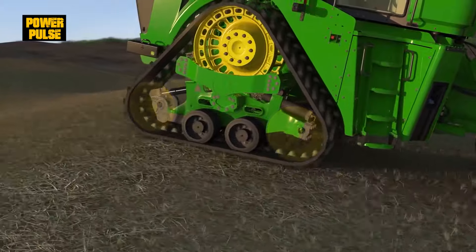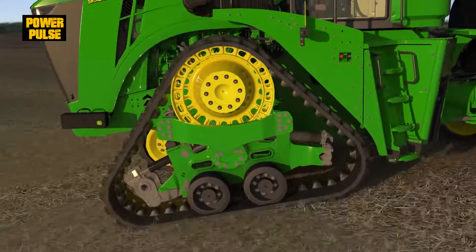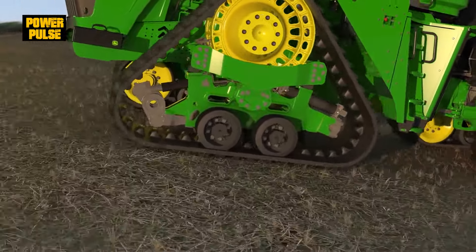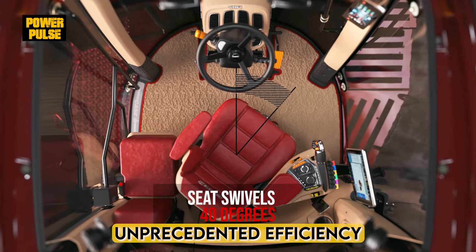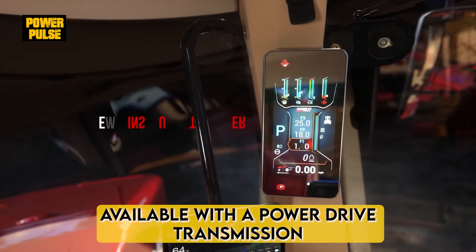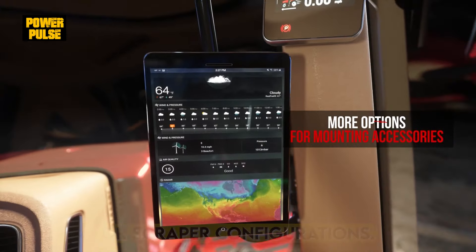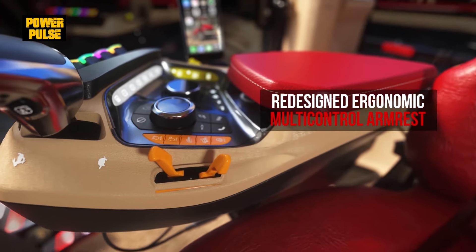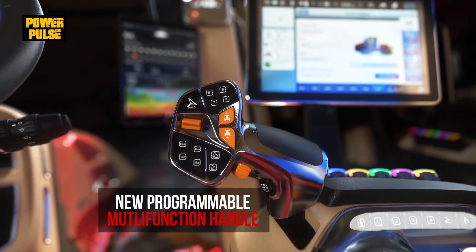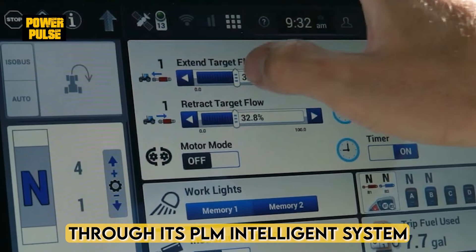Each model has unique features. The 9RX excels in latest integrated precision AG technology. The Steiger shines with industry-leading connectivity that brings unprecedented efficiency to your operation, available with a power drive transmission and your choice of heavy-duty wheeled, quad-track, or scraper configurations. The T9 impresses with operational insights through its PLM intelligence system.